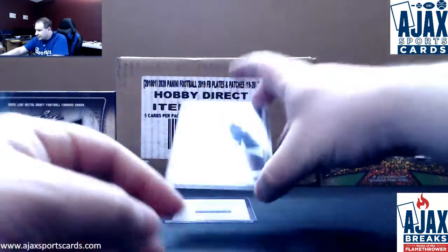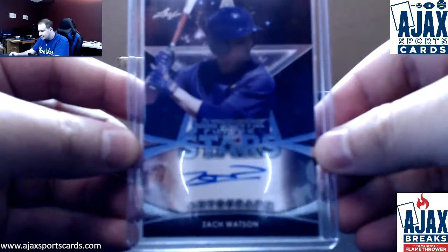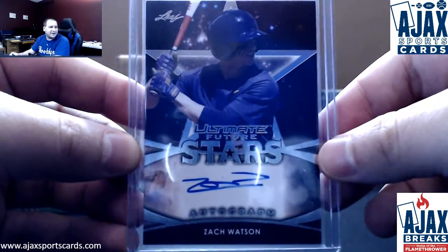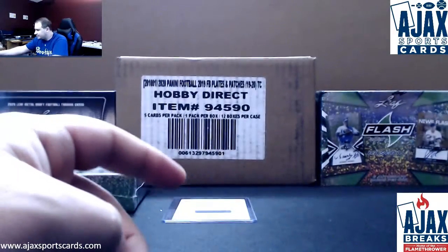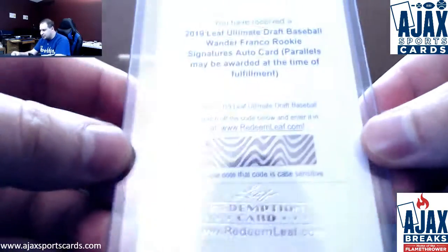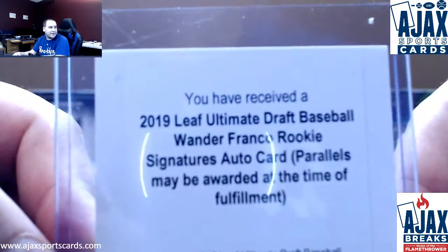Next up, another base autograph — Future Stars Zach Watson. And remember you said you were bidding on letter F, Nathan? Like you were bummed you didn't get F? Last card in this box: Leaf Ultimate Draft Redemption of Wander Franco.